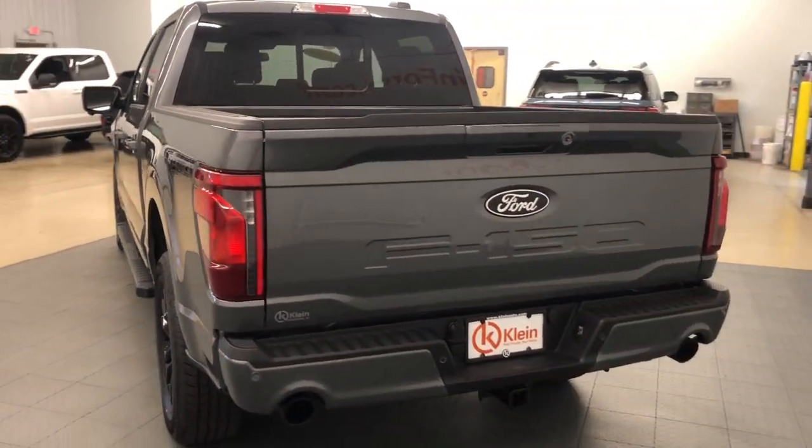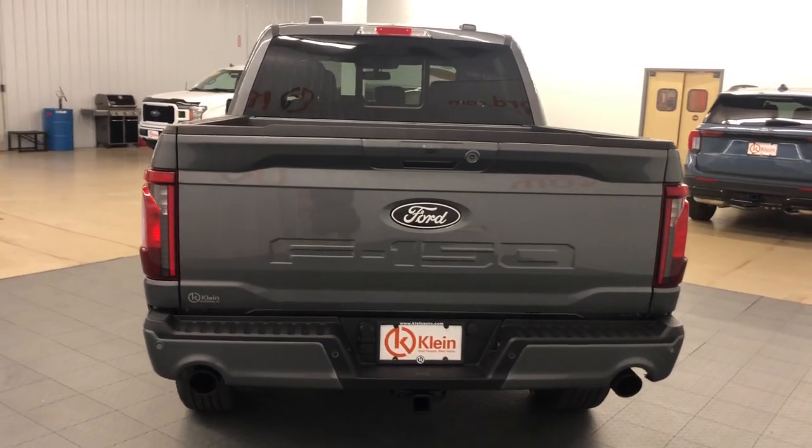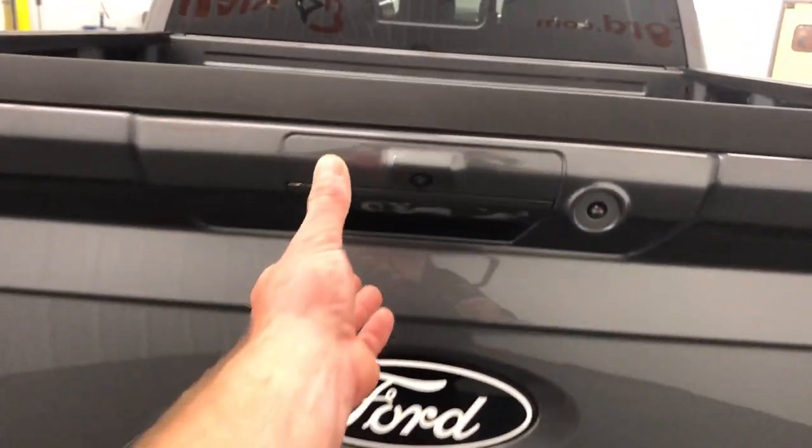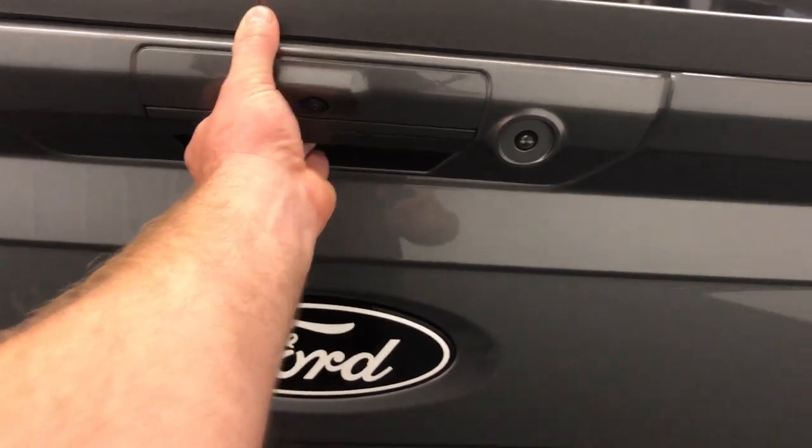These are just some of the great options this vehicle comes with: lane-keeping assist, remote engine start, heated mirrors, heated front seat, and sliding rear window.